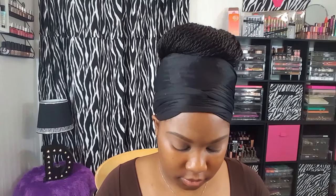Next up, because I want a little more definition in the crease, I'm going to go in with this darker brown and apply it directly in the crease to build up the depth there.